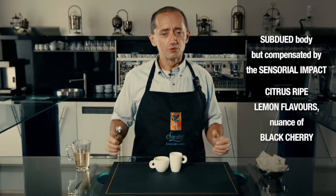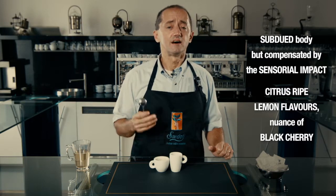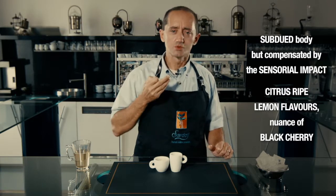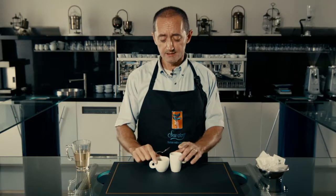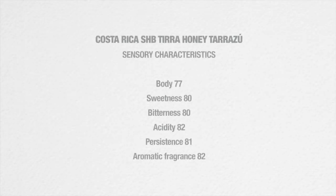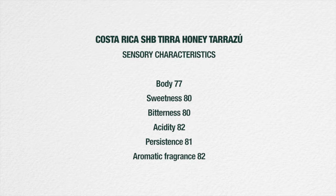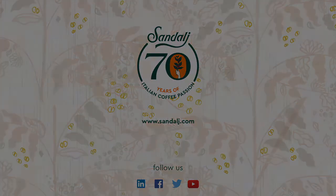Definitely a ripe, sweet, smooth, fruit-like taste. What is amazing about this coffee is the aftertaste, because that black cherry, that sweet citrusy fruit flavor lingers on for a long period of time. Definitely a coffee to be appreciated with a little bit of concentration and a little bit of time. We'll see you next time.